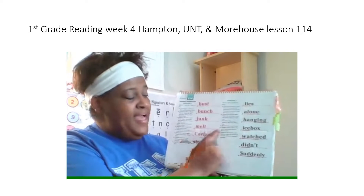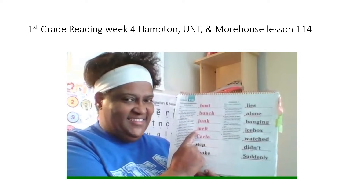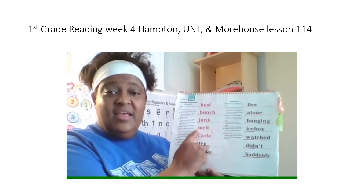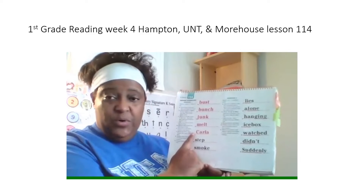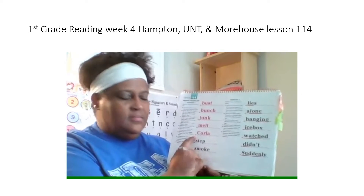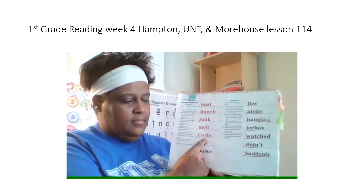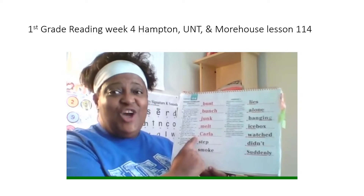My turn. Melt. What word? Yes, melt. Spell it. Get ready? What word? Yes, melt. Next word: collar. What word? Yes, collar. Spell it. Get ready? What word? Yes, collar.